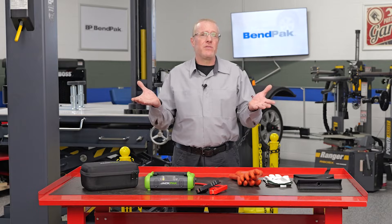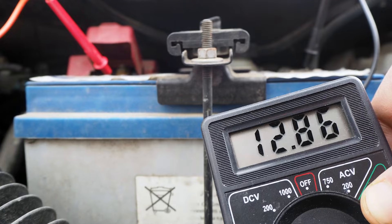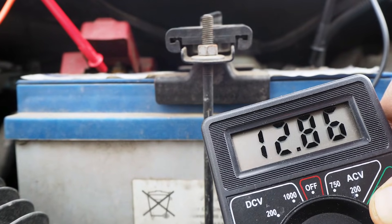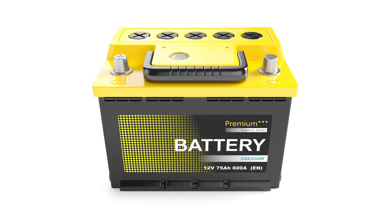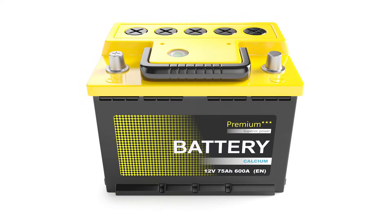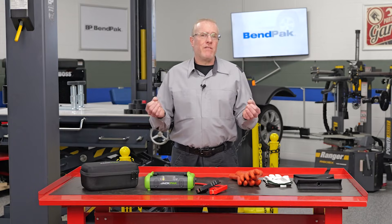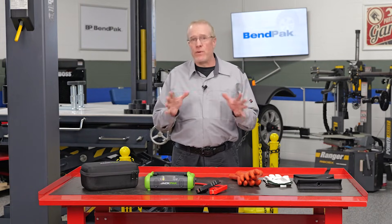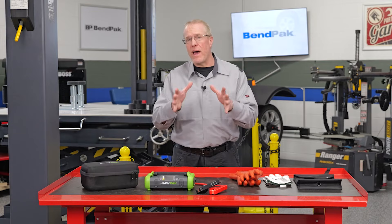So what does this old technology have to do with today's complex EVs, and how as a tech can we get the customer back on the road? The 12 volt battery in an electric vehicle might seem like a relic from the past, but its importance cannot be overstated. This smaller battery acts as a bridge between the driver and the main high voltage system. When you press the start button, it's the 12 volt battery that initiates the process of powering up the vehicle's computers and control systems. One of the key functions is to activate the contactors, which are heavy duty electrical switches that connect the main battery pack to the rest of the vehicle's high voltage systems.